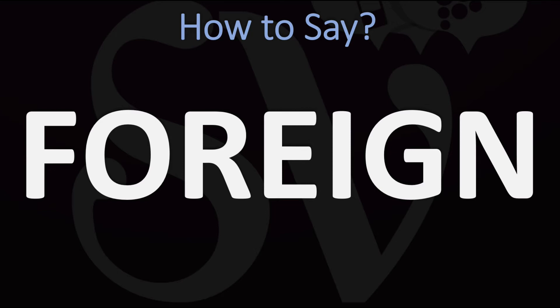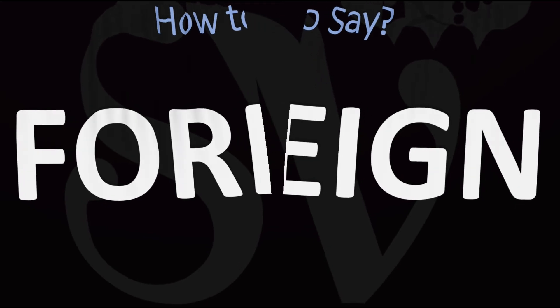How do you say it? Foreign. You do want to stress on the first syllable. Both British and American pronunciations are pretty similar for this word, as foreign. Foreign. Pretty straightforward once you know. Foreign. And now you know.